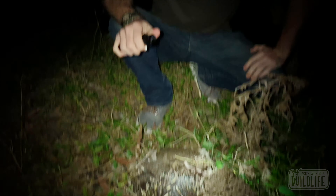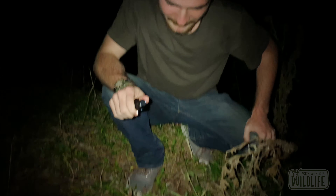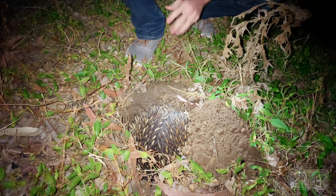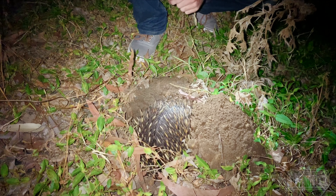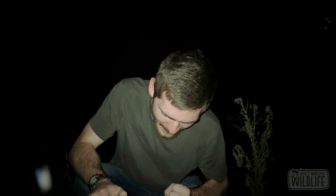It's 1:37 AM right now, and we were up at 4 AM yesterday morning. Didn't find any in the morning, took a nap, came back out, and we've been looking for a good many hours. We found one — that's so good, so cool!